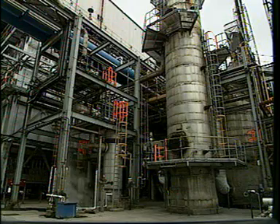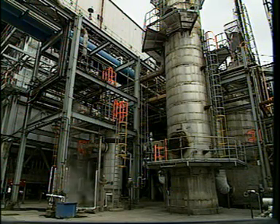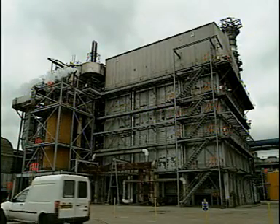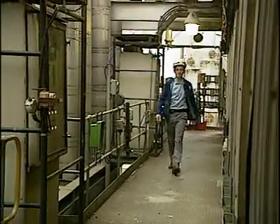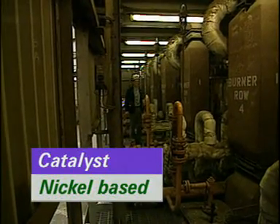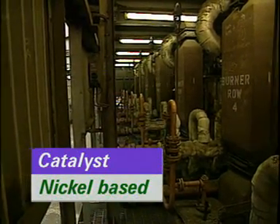Natural gas contains sulphur compounds, which are removed in this desulphuriser. The sulphur-free gas is piped to the primary reformer, where it reacts with the steam. The reaction requires a nickel-based catalyst, and this is heated by the natural gas burners in the reformer.